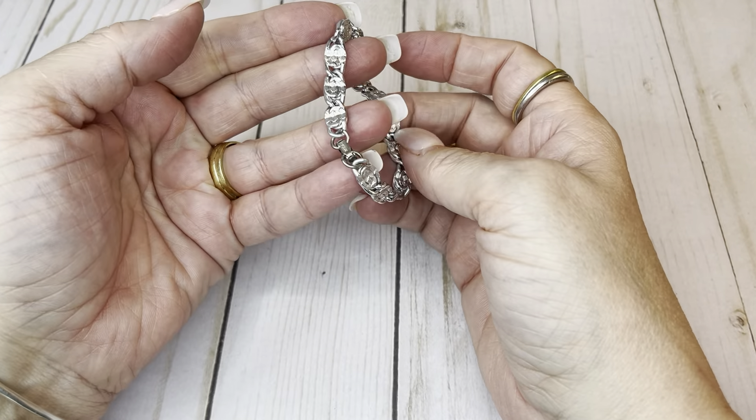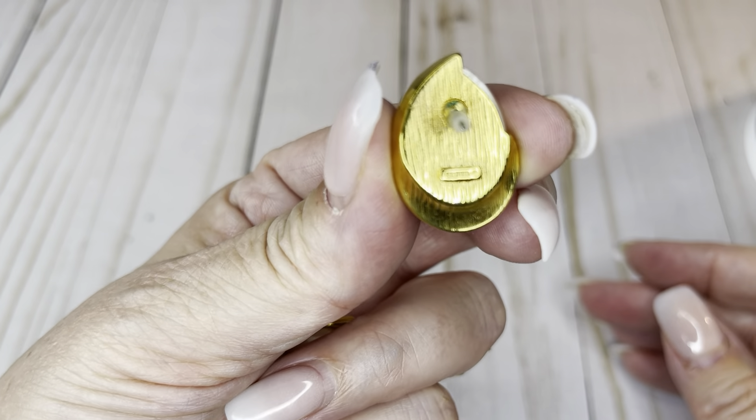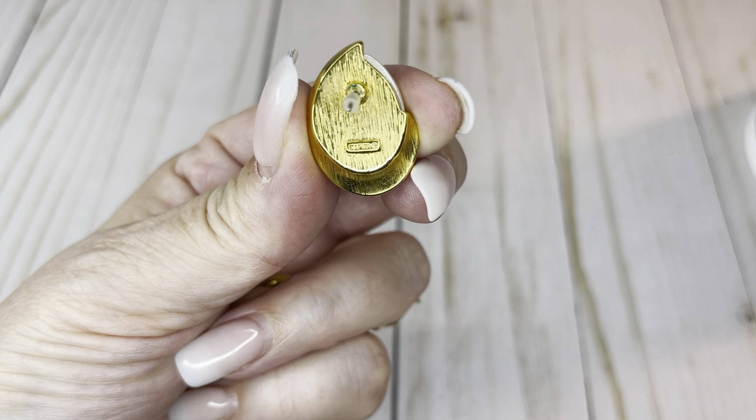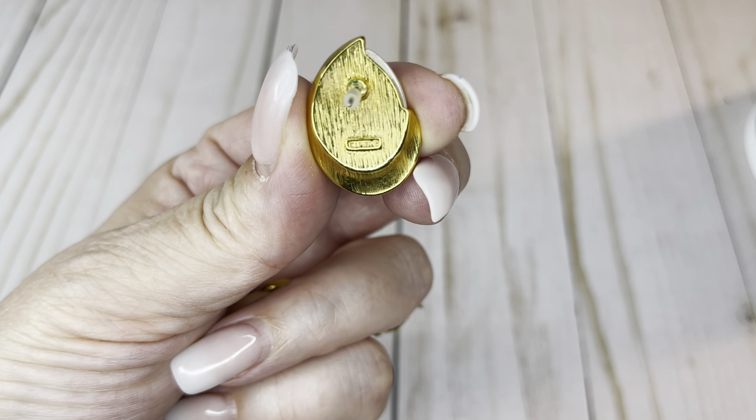We've got another pair of earrings — post earrings, pierced ears. I believe they're Napier. Let me check with the macro lens. Yes, Napier. Really cute — faux pearl, gold tone. There's a little bit of scratching, a little bit of wear, but they're in good shape and might clean up just fine. I will do $4 on those.